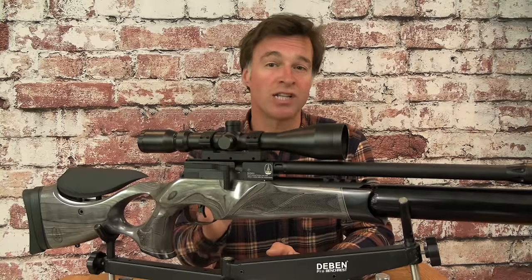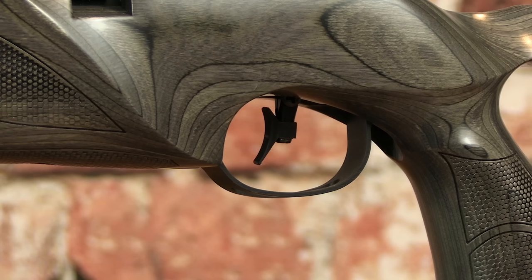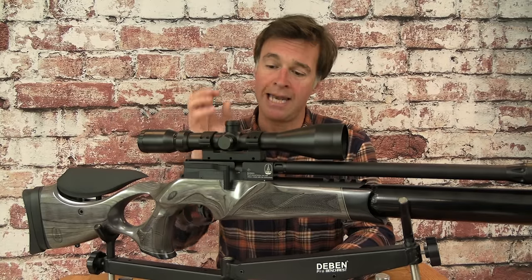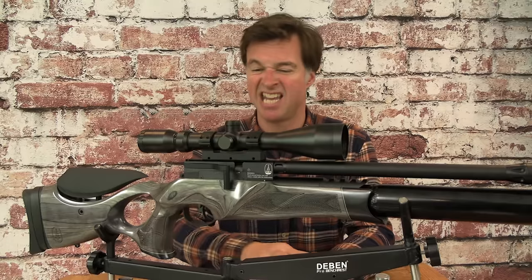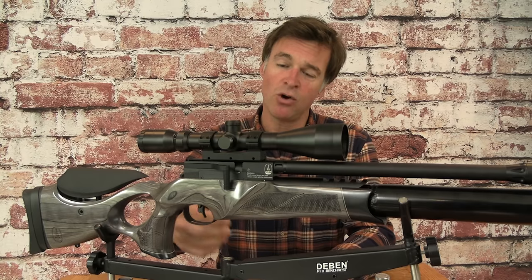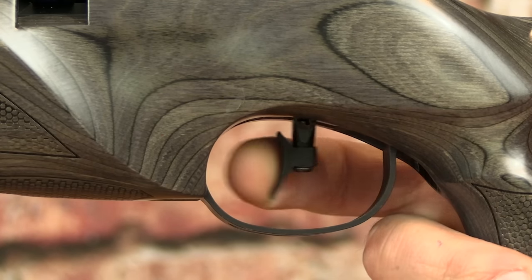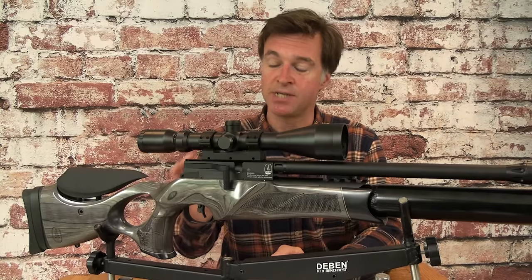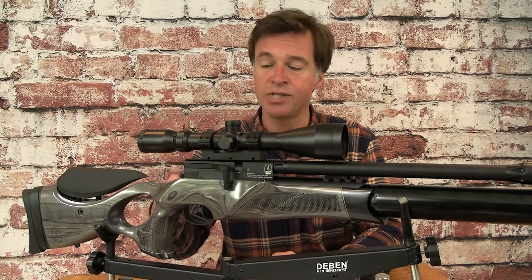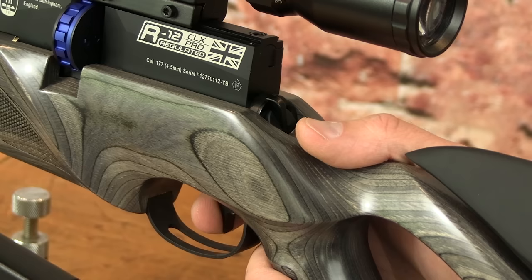I've always liked the trigger on the R12's predecessor and this one is equally good. The match-type blade is really nice and it can be adjusted for height, angle and length of pull. The two-stage trigger mechanism can also be adjusted for length and weight of the second stage. Straight out of the box this one was good to go — creep free and really predictable. It's got quite a long first stage that comes to a really positive stop before a short crisp second-stage break. The safety switch is nicely positioned well away from the trigger at the rear of the action. You can operate it with your thumb while staying in contact with the pistol grip — simply flick it up to make the gun safe and push it back down when you're ready to take the shot.